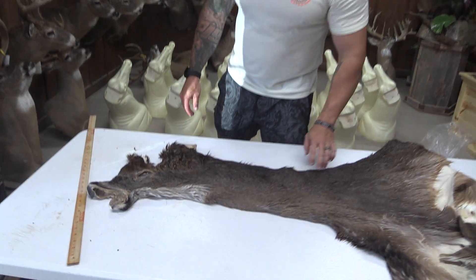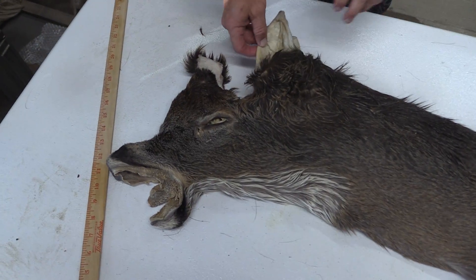Hey guys, this is John with Old Barn Taxidermy. This is going to be tag number 1669.